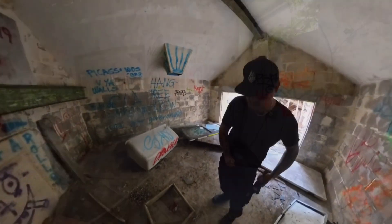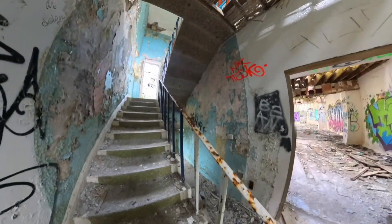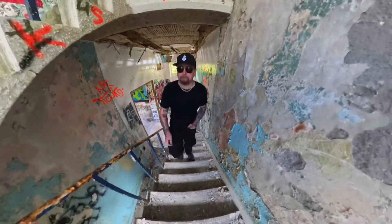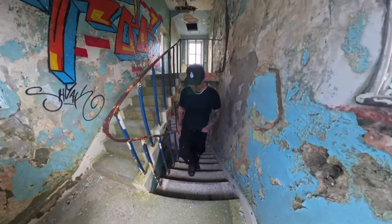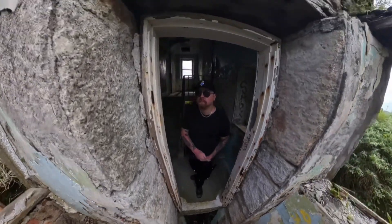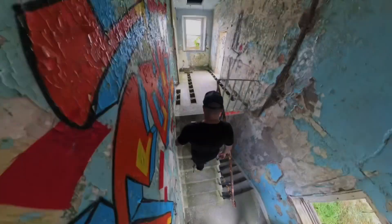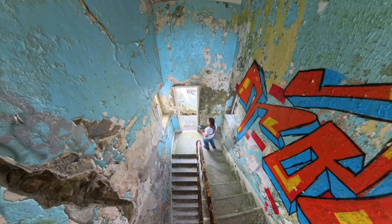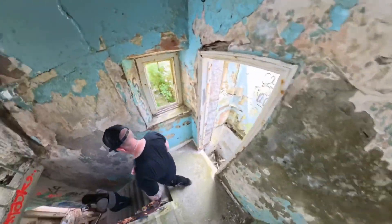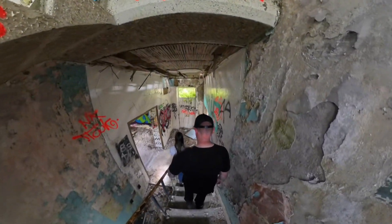As we climbed over, someone in the local house saw us, so hopefully she doesn't call the police or anything. Let's have a little look. This place is really big — remember there's like all other buildings as well.